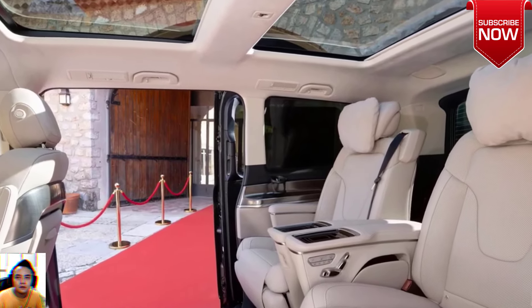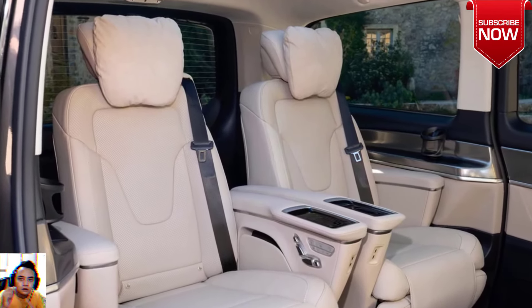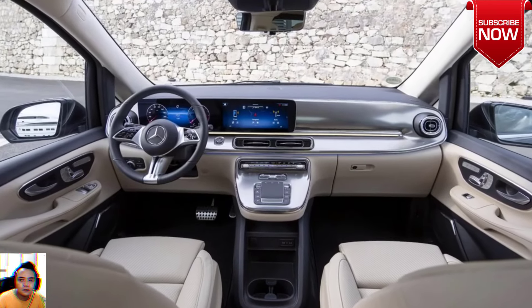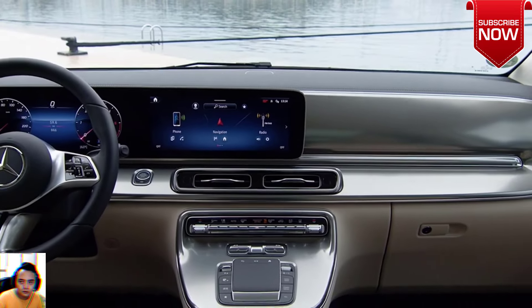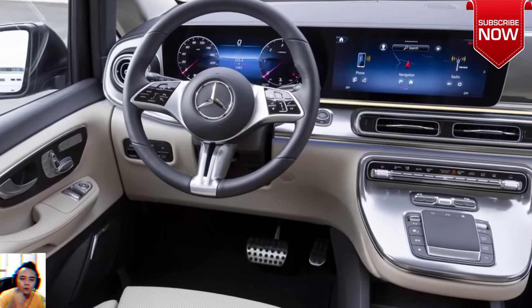The grille design of each van is different and is combined with different trims. Depending on the variant picked, the passenger models also feature an LED bar around the grille and multi-beam LED headlights. The passenger models exude more luxurious vibes than the commercial ones, which boast a more utilitarian approach.